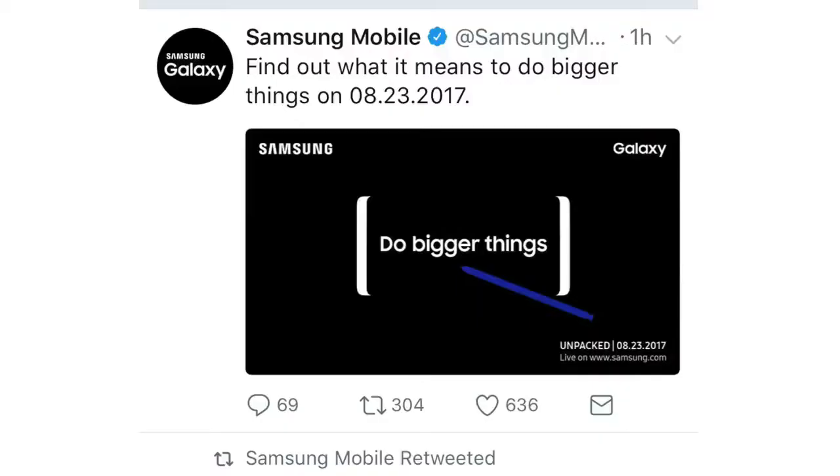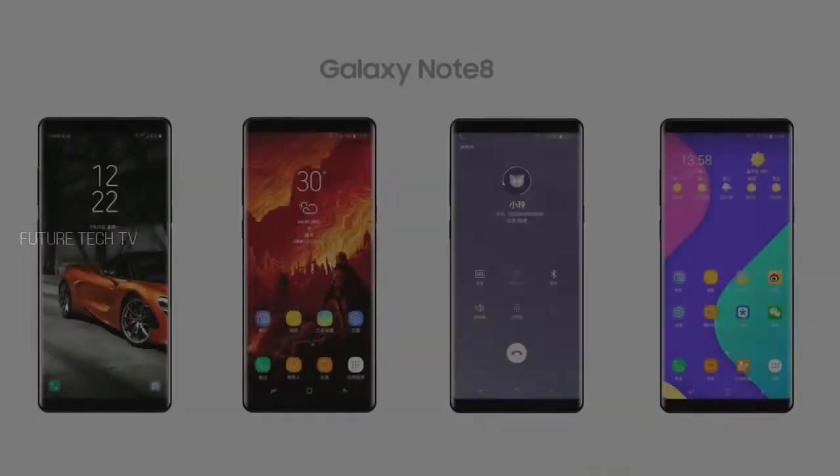What is the Emperor Edition of the Galaxy Note 8? It's a question that everybody is asking after the rumors that have leaked on the internet.